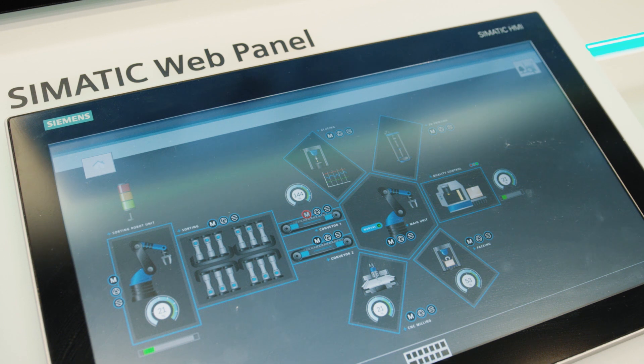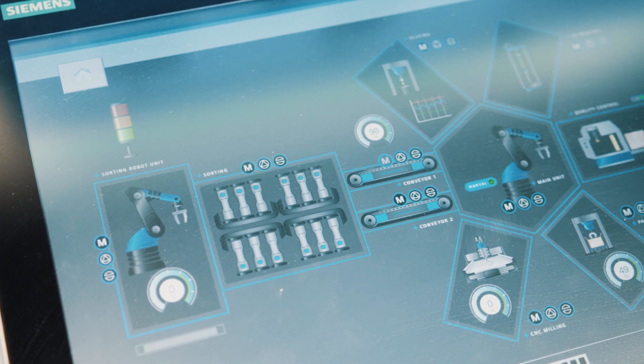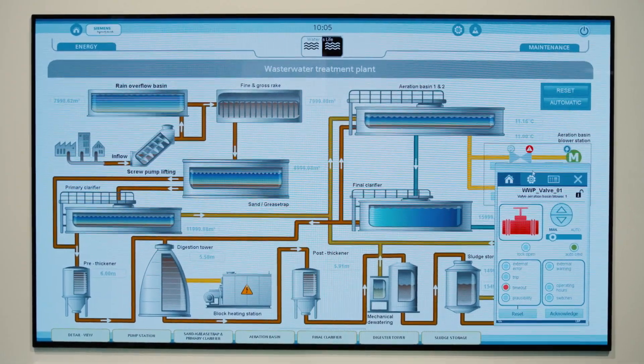Growing competitive pressure is always the primary rationale for purely functional solutions, but new concepts also offer opportunities. HMI and SCADA solutions also benefit from modern design and well-thought-out operating concepts, immediately recognizing key aspects and avoiding operating errors.